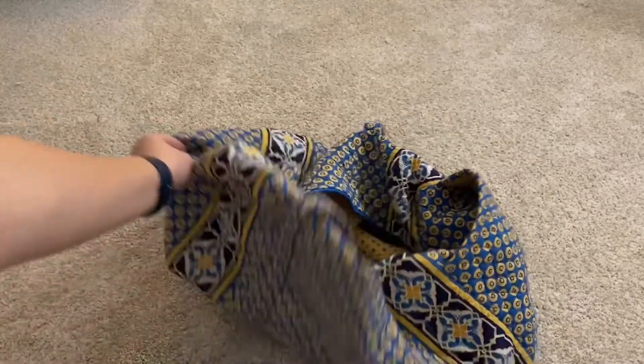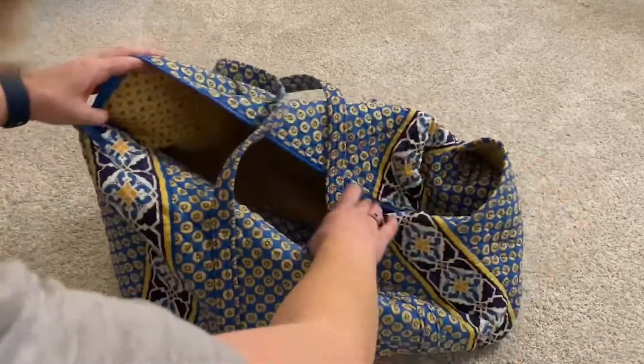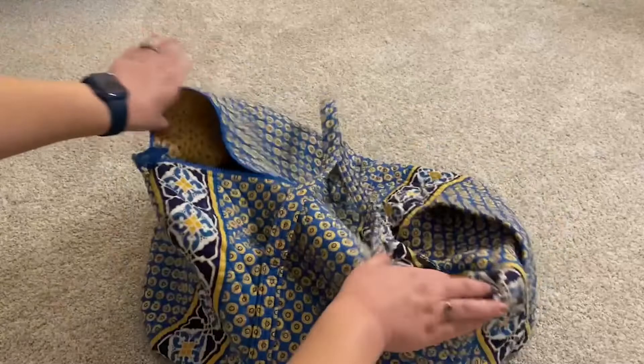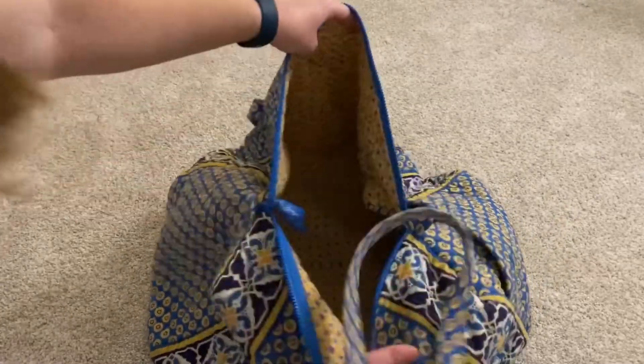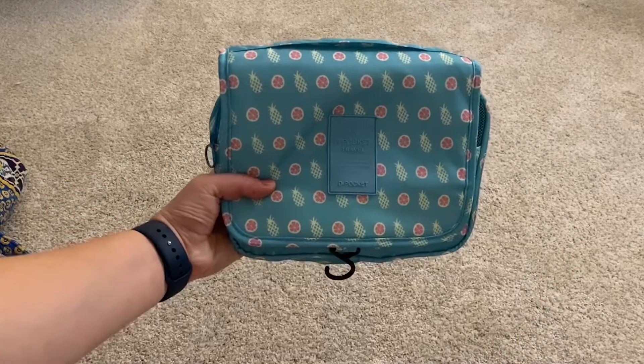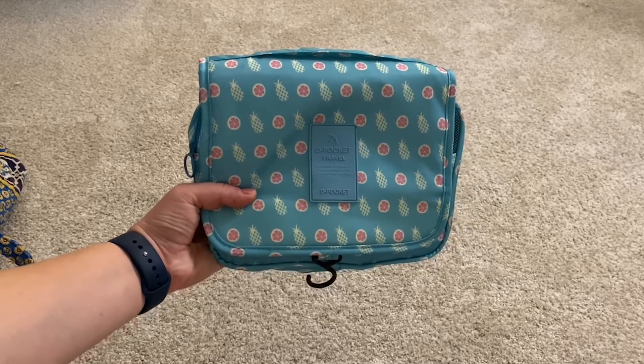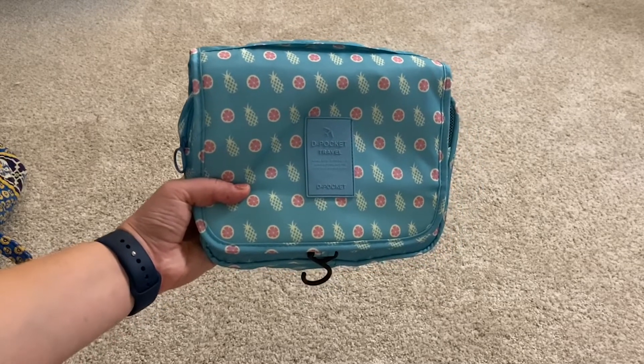First I wanted to show you the bag I'm using — it's just a large Vera Bradley bag with lots of space and a side pocket. This is what I used when I had Tegan. Then I have my toiletry bag, so we'll go through and I'll show you everything in it.